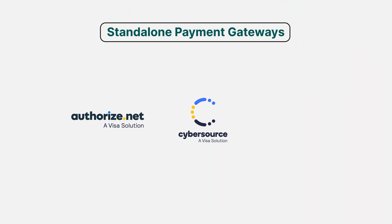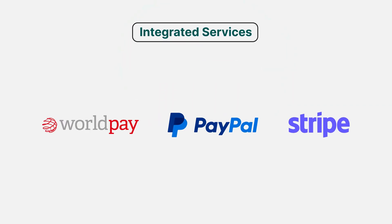When it comes to choosing a payment gateway and payment processor, you have two main options. You can go the standalone payment gateway route with services like Authorize.net, CyberSource, and USA ePay, which are focused primarily on securing transaction processing. Or you can use integrated services like WorldPay, PayPal, and Stripe, which offer both services.